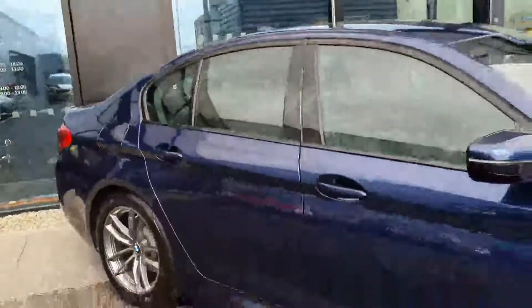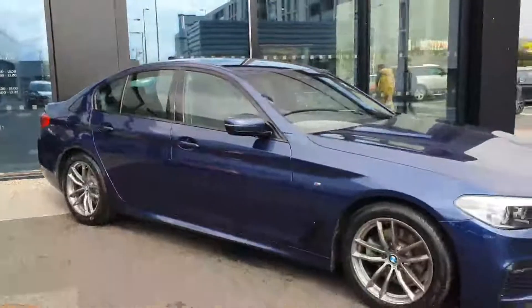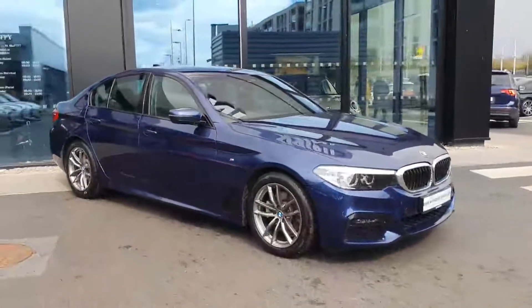If anyone has any questions about this car or would like to take it for a test drive, don't hesitate to contact Joe Duffy BMW.